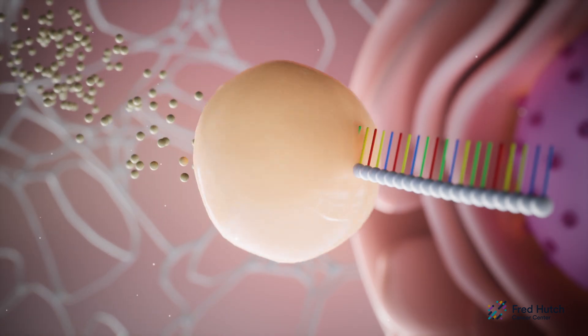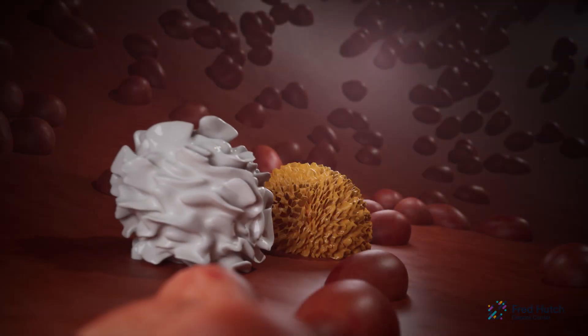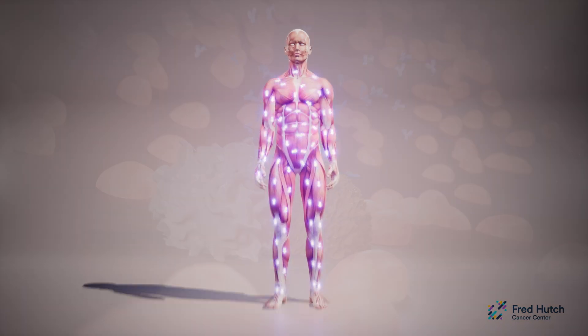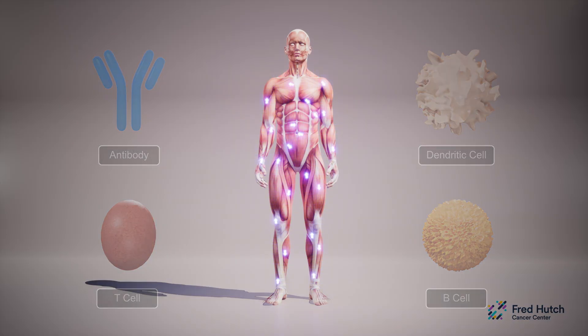The spike mRNA message is unstable and is eventually destroyed. The immune system activates the immune response by sending out warning signals. Antibodies and immune cells roam around your body on the lookout for the spike protein. But over time, the immune system becomes less alert to the spike protein.